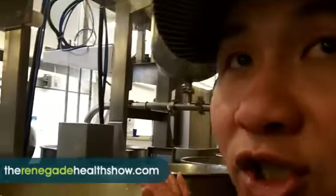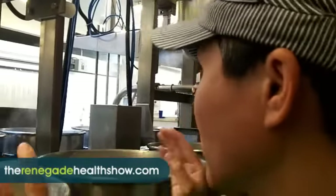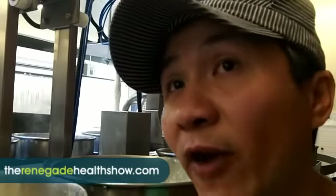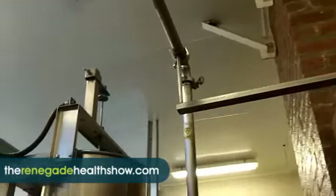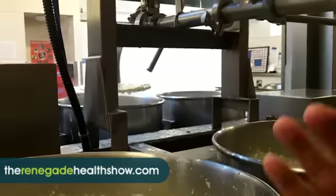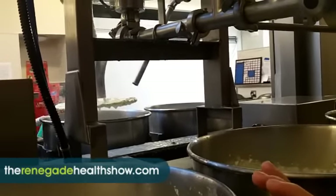What you're looking at here is the coagulation unit. Everything we make here follows the artisanal traditional process — we just have machines to help mechanize and make the process more precise, but the process is exactly the same whether you do it by hand or machine. Essentially, the soy milk is mixed with a coagulant called calcium sulfate, and then it forms a curd. The soy milk and coagulant drop into the mold together.